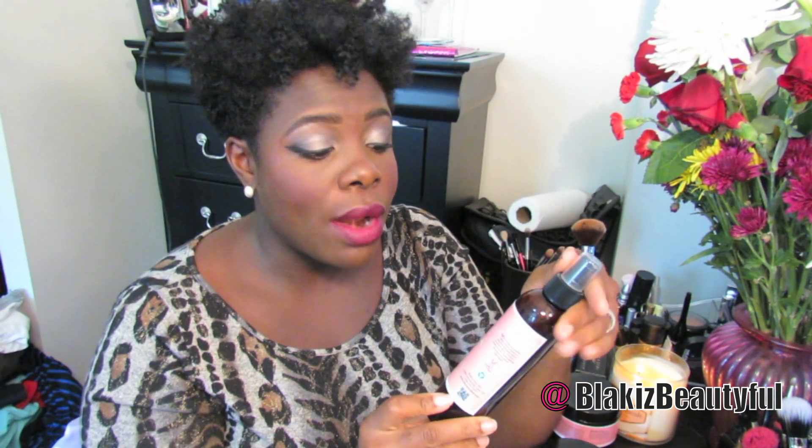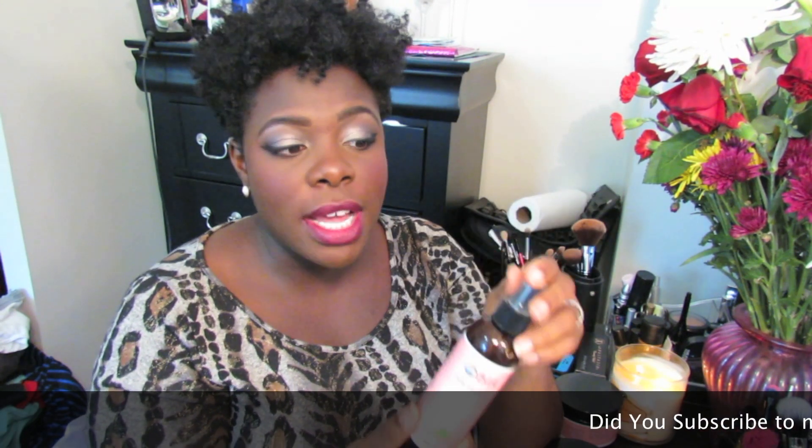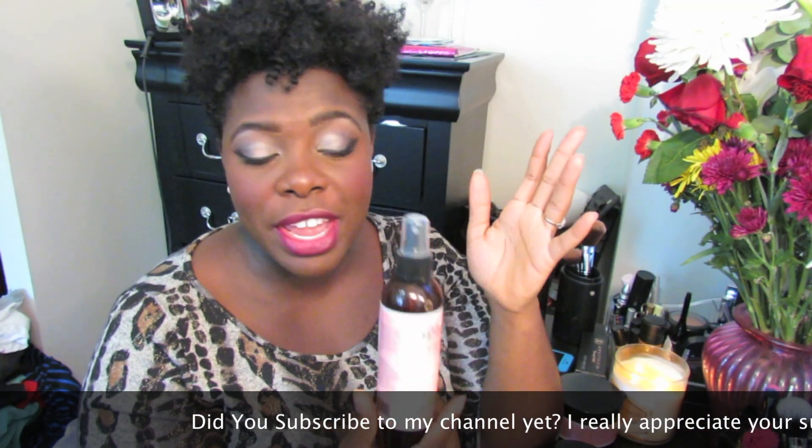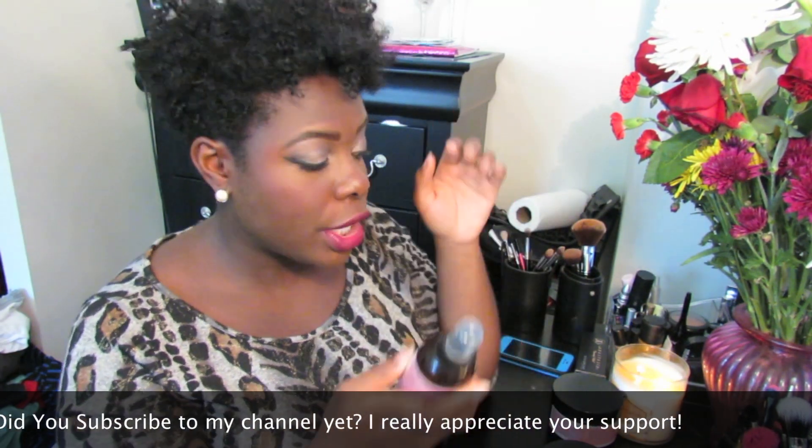I can't say anything bad about this at all. The Curl Hydration Spray was good for leave-in, but it's definitely a light leave-in. So if you have really thick hair like mine and thicker leave-ins weigh your hair down, or you have really fine, loose-textured hair, then you would prefer something like this because the thicker leave-ins are definitely going to weigh your hair down. I think it was really good for that.